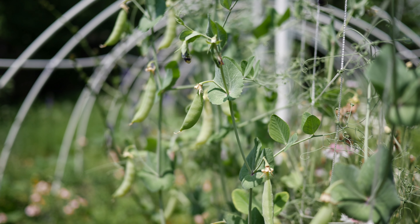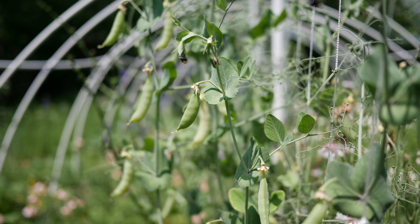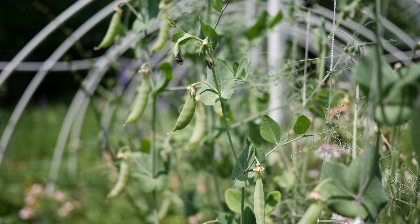Some of those strawflowers were sown in the fall — only half of them made it through the winter, but the ones that did are very pretty. These are a nice magenta-purple color.